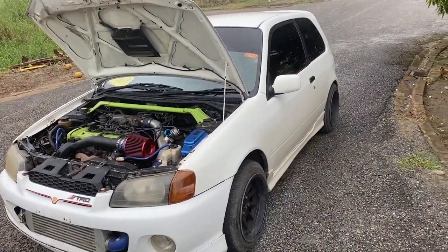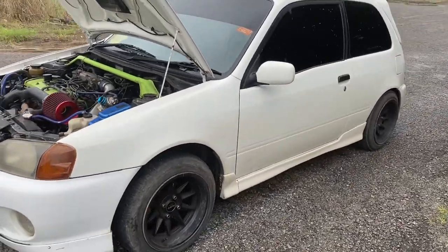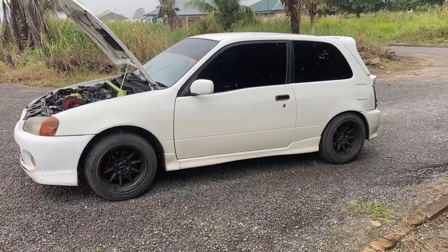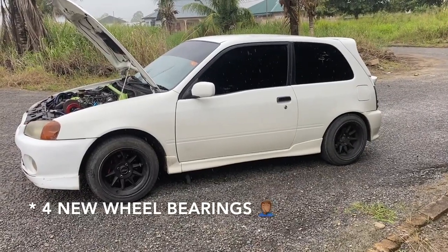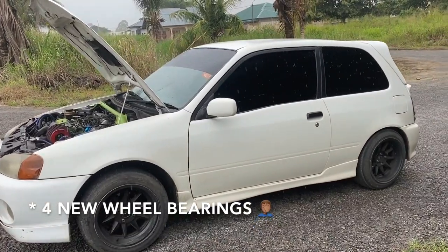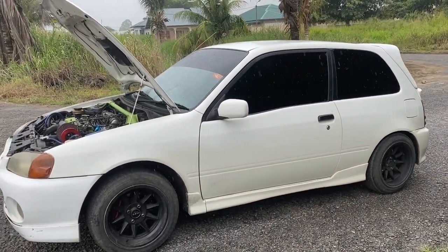The car is driving pretty good, but as you can hear in the clips I'm putting in, it needs four new wheel bearings. But other than that, it's pretty good.